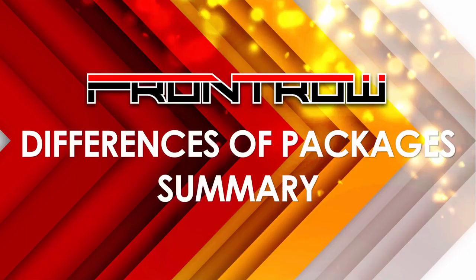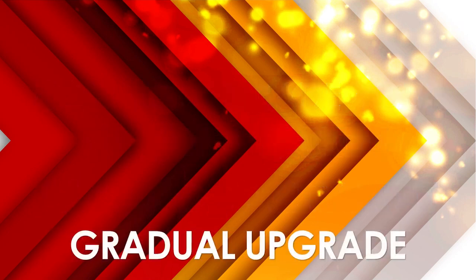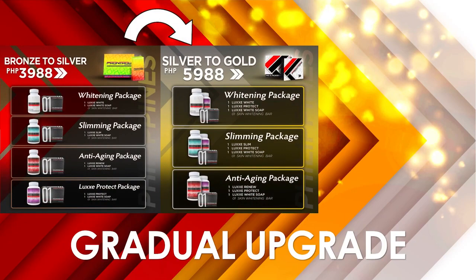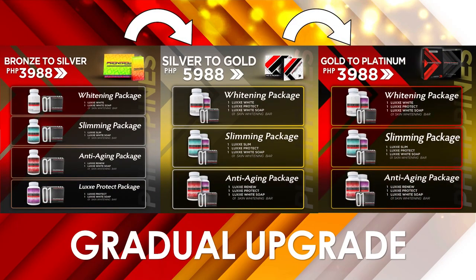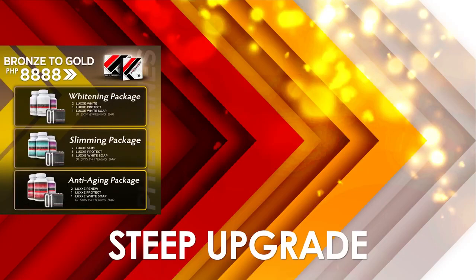To summarize: if you chose the higher package, it includes the lower ones, but if you chose the lower package, it does not include the higher ones. It's okay to start at the lower package — the good news is you can upgrade to a higher one. You can upgrade gradually, starting from Bronze to Silver to Gold to Platinum, and at the same time you get product out of it. Your second option is to upgrade straight to the highest one — for instance from Bronze to Gold, Bronze to Platinum, or Silver to Platinum.